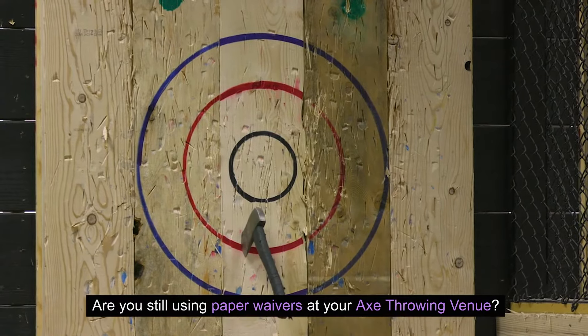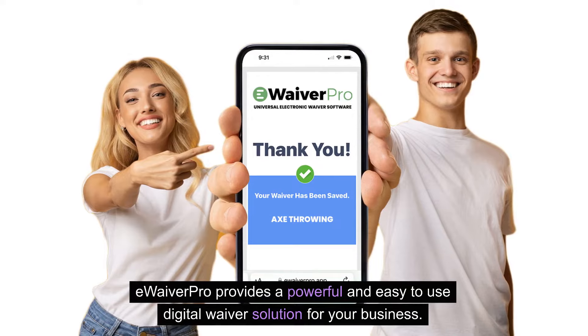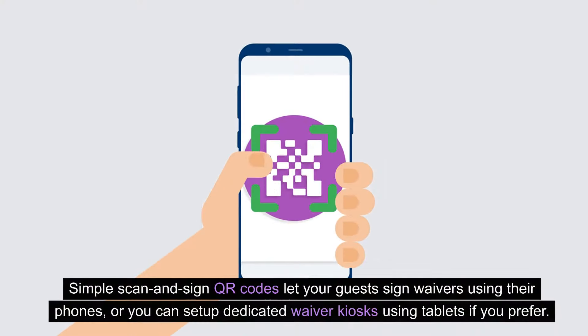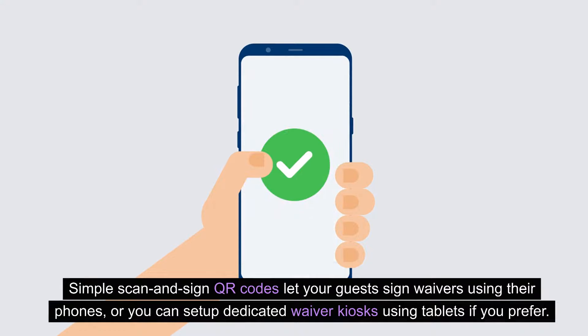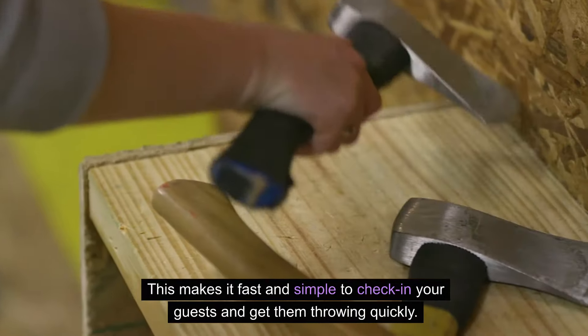Are you still using paper waivers at your axe-throwing venue? eWaiverPro provides a powerful and easy-to-use digital waiver solution for your business. Simple scan-and-sign QR codes let your guests sign waivers using their phones, or you can set up dedicated waiver kiosks using tablets if you prefer. This makes it fast and simple to check in your guests and get them throwing quickly.